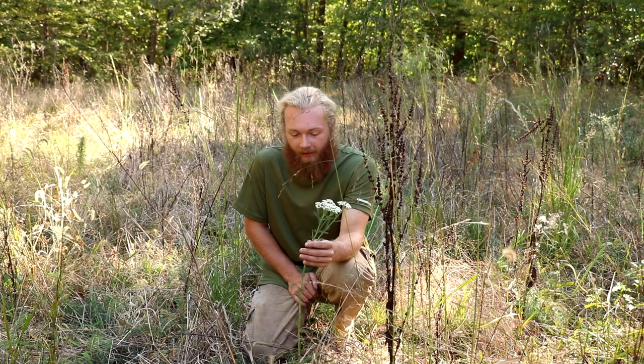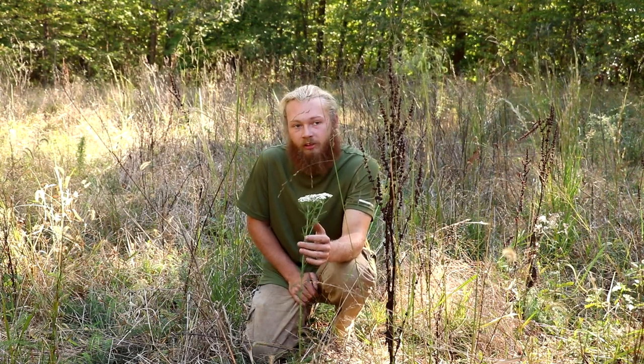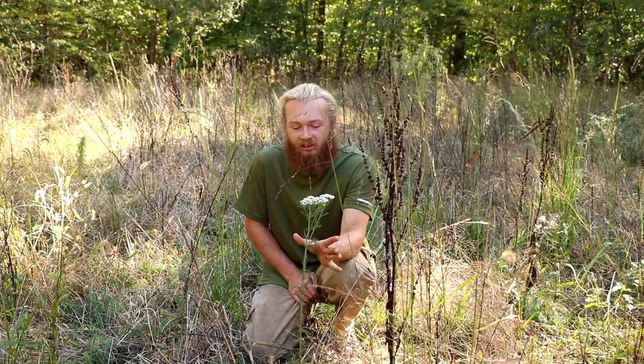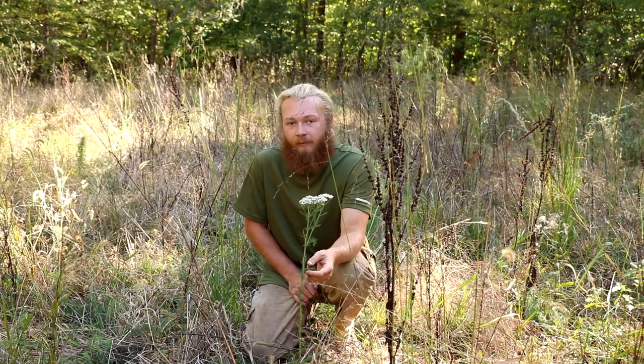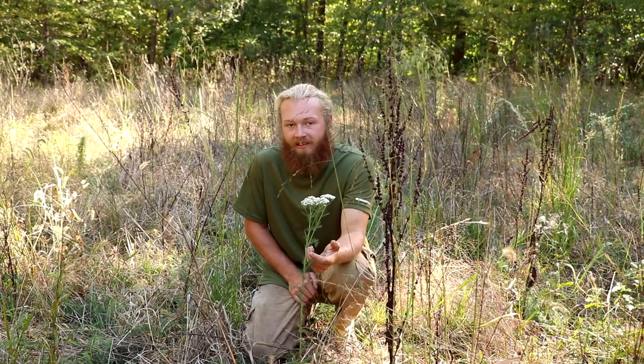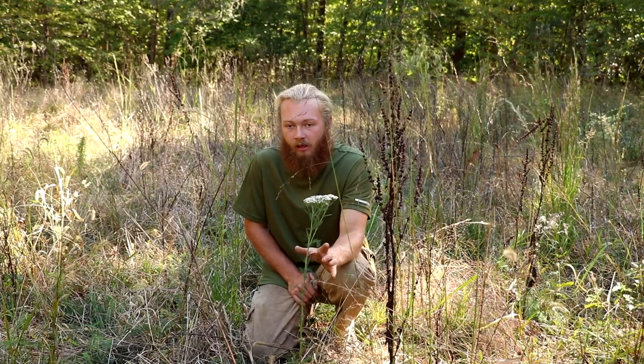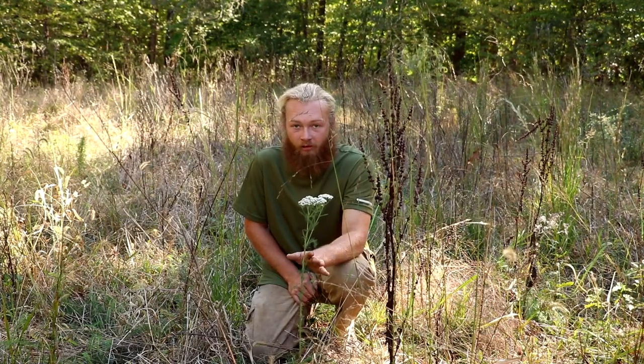This is a very useful plant and my favorite thing to do with it around this time of year — it's starting to get cold at night and a little warmer during the day, which can mess with your immune system and make you more prone to getting sick. So what I like to do is make a tea out of it, just using the leaves and the flowering tops. It has an interesting taste and I find it most pleasant while it's still warm.